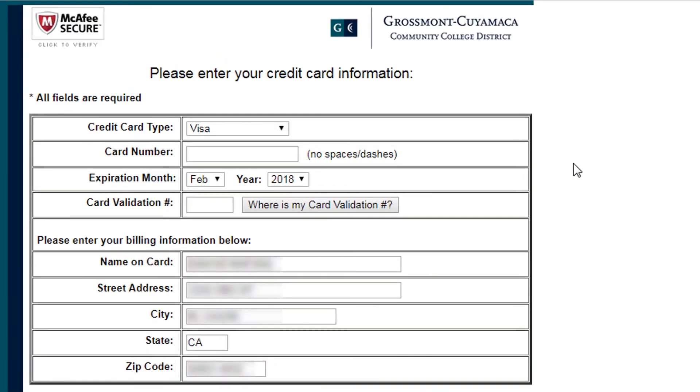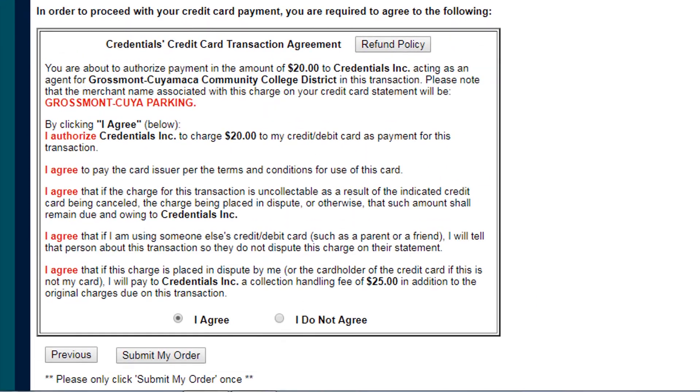On this page, enter your credit card information. After reading the terms of the college, click on I Agree, then on Submit My Order.